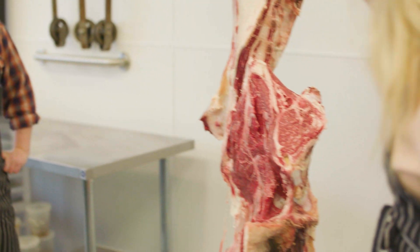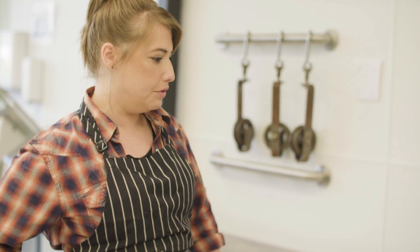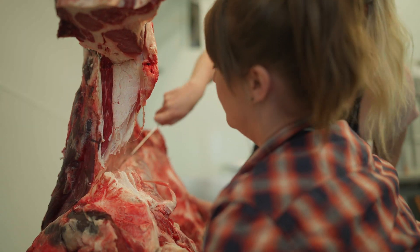Which cuts are we going to look into today? We're going to carve into some of my favorites. They're typically a little bit lesser known, and they're also like good individual little size portions.